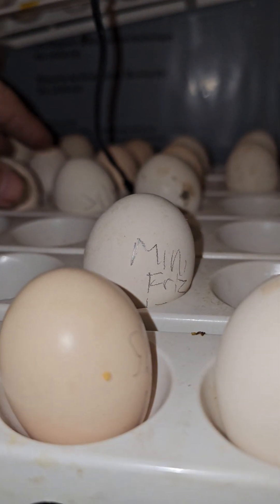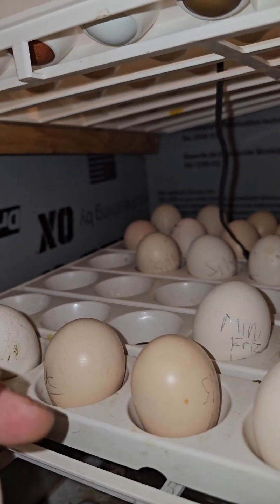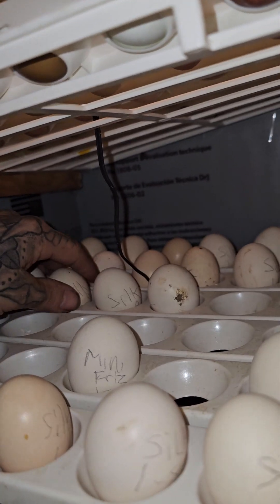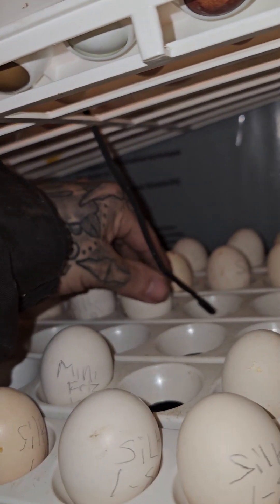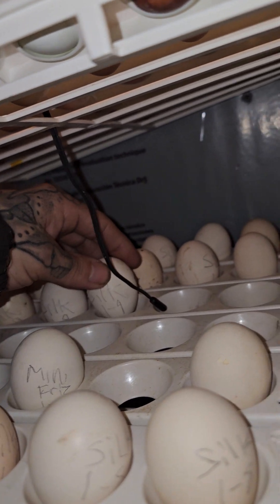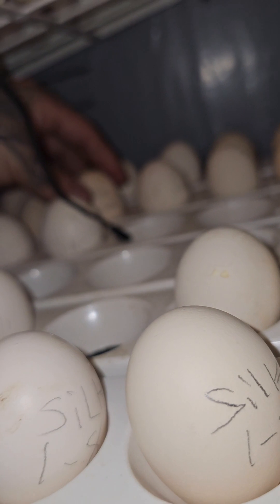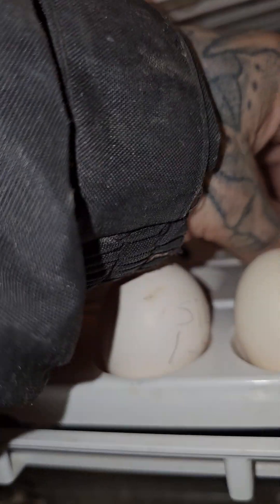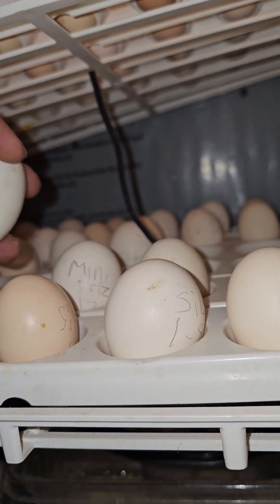Took a nose dive. Got a queue here in front of this incubator today. They like to make a mess — don't ever let anybody tell you chickens aren't messy, because they are very messy. Alright, that looks like all — we might have two or three more eggs hatching out of this batch.